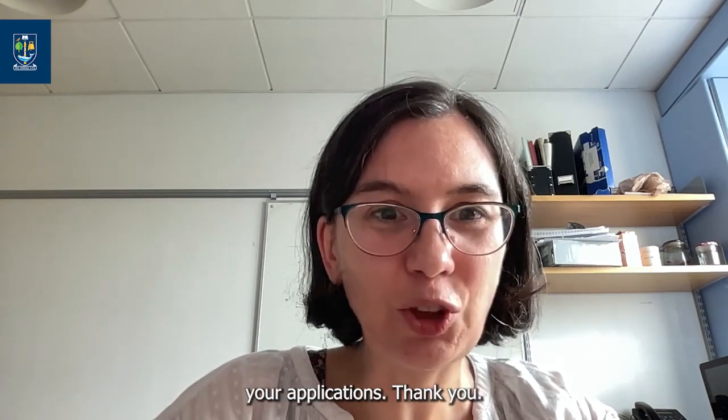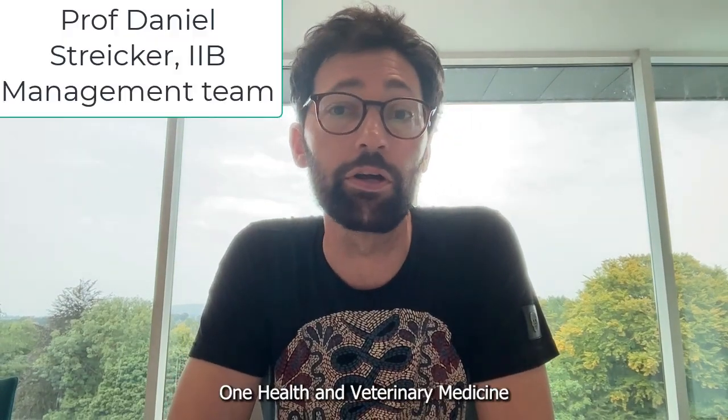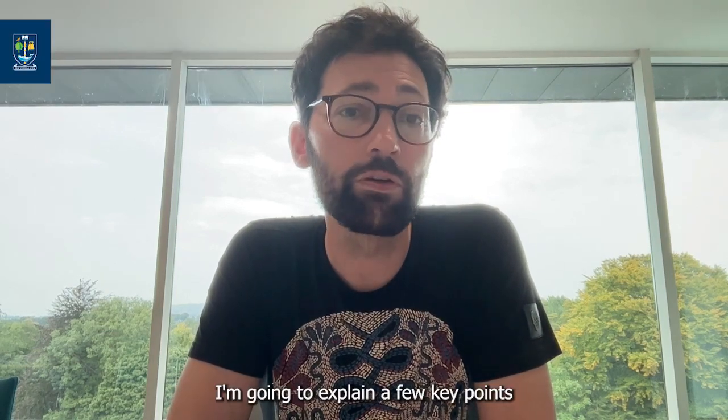I wish you good luck with your applications. Thank you. Hi, I'm Daniel Stryker, a professor of viral ecology at the School of Biodiversity, One Health and Veterinary Medicine and the MRC Center for Virus Research. I'm going to explain a few key points about the application process for the Wellcome Trust Integrated Infection Biology PhD program.